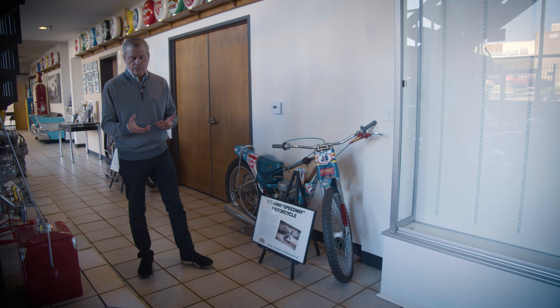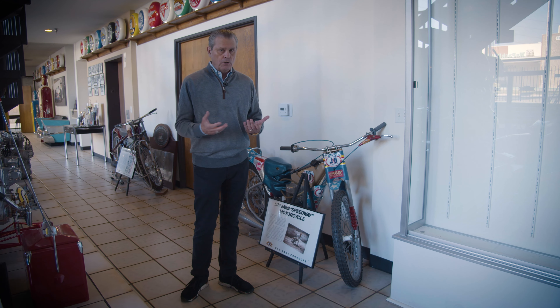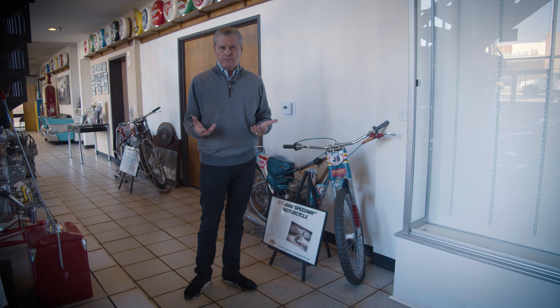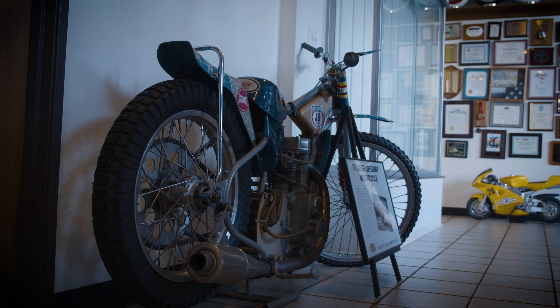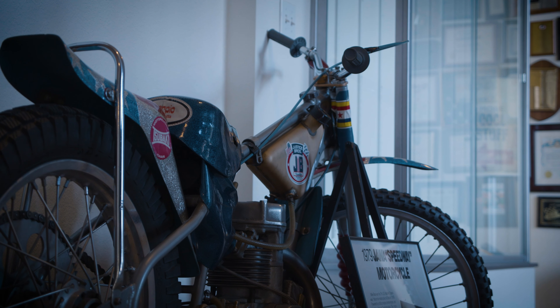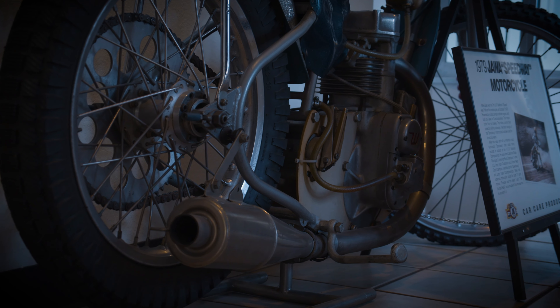Our collection is really a tribute to the Justice Brothers — my dad, my uncles — and American Racing. It also includes a number of the cars that we've sponsored over the years. This right here is a 1979 Jawa Speedway motorcycle. Mike Bass, a famous American rider, won his seventh US title on this motorcycle.